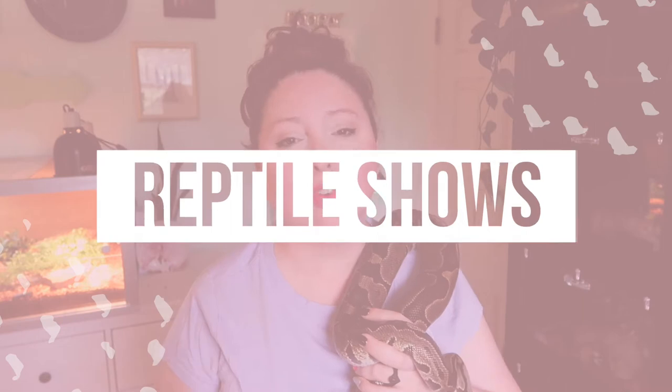Now another option is actual reptile shows or reptile expos. This is going to give you access to a lot of different vendors all at once that you can purchase from. There are expos all the time, year round, and they can be a little much. I find that they are very packed, very crowded, very sweaty, but it is definitely a place that you can find a reptile.